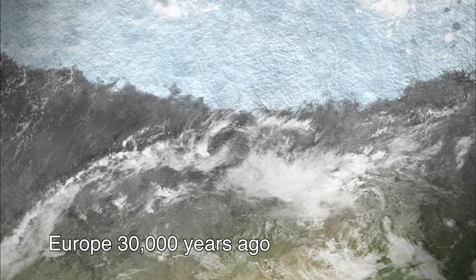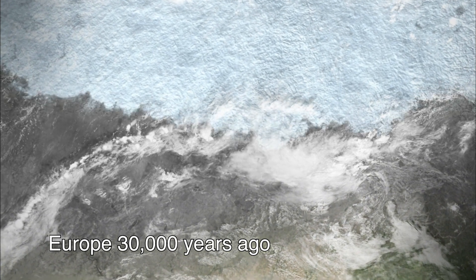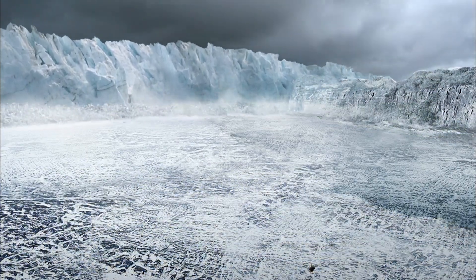Picture this landscape. Northern Europe is covered by a massive, thick ice sheet that traveled as far south as the Netherlands. To the south, a harsh, barren tundra eroded by water and ice.